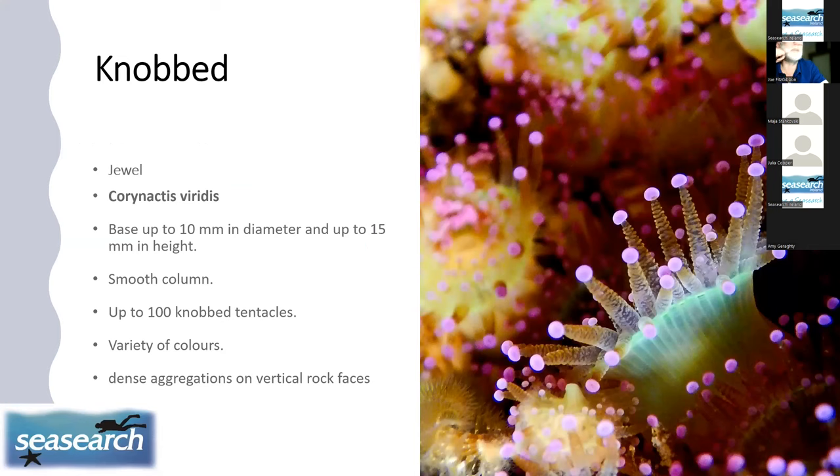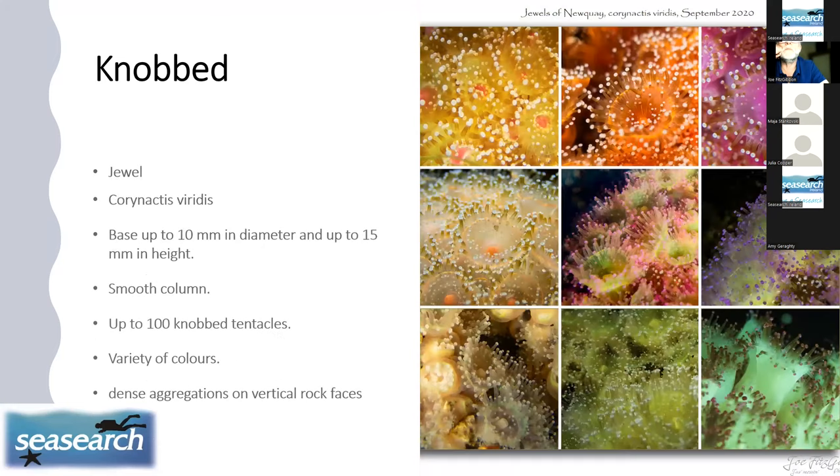Jewel anemones — Corynactis viridis — are perhaps everybody's favourites. They have knobbed tentacles, and of the only two anemone types with knobbed tentacles, only one — the jewel anemone — is soft; the other, the Devonshire cup coral, has a hard skeleton. Jewel anemones come in a huge multiplicity of colours. The name viridis refers to green. They grow on vertical rock faces and like a little current to bring food their way, which the knobbed tentacles capture.